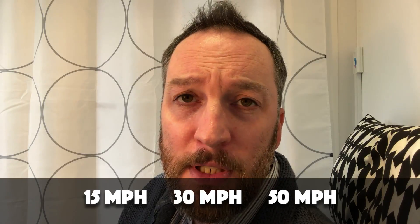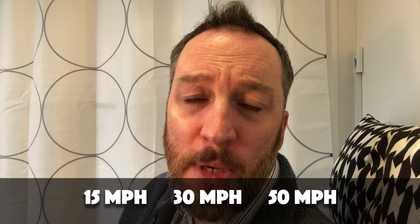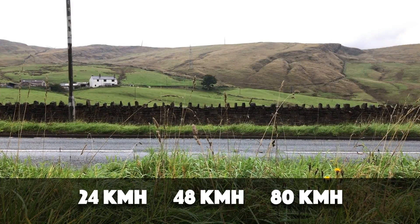In this video, we'll hear it at 15, 30 and 50 miles an hour. Then we'll also hear some non-electric cars for comparison on the same piece of road.